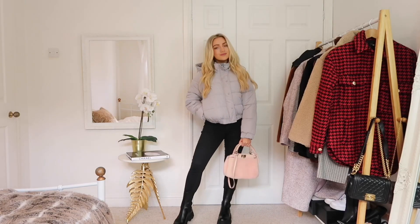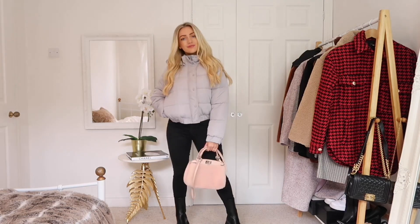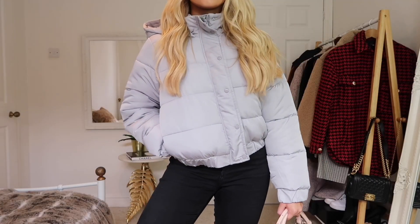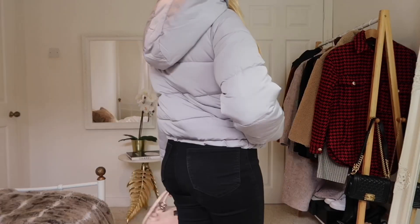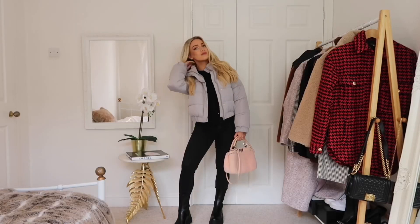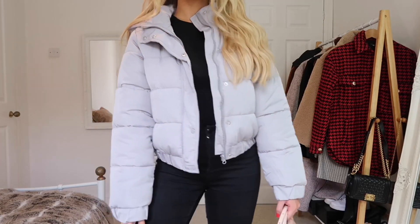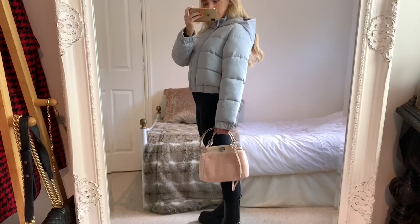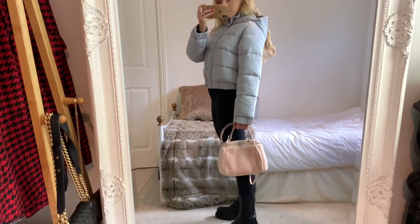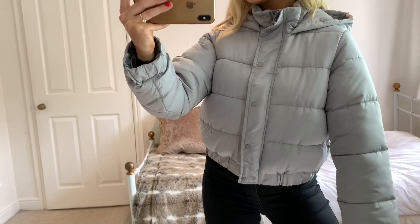I couldn't not include a puffer jacket in this video — they're such a staple and around every single year. If you're looking for a new one, this would be perfect. They do it in loads of other colours but I loved this grey shade. You can get puffer jackets from pretty much anywhere — H&M, ASOS, Boohoo — and I'll leave links to quite a few different options down below.